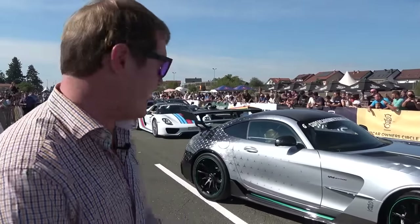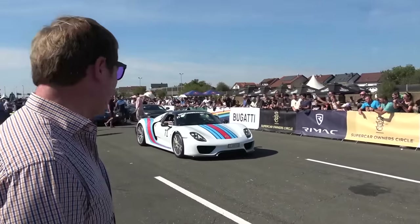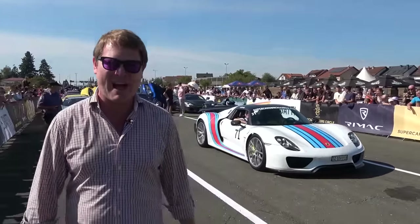We're here in my Zenvo as well, the atmosphere is buzzing. Supercar Owners Circle has been epic so far and today it's going to be the icing on the cake with the cars here on the runway, with the crowds, with the sunshine out. Let's check it out, enjoy the atmosphere, enjoy the action and see what it's all about.